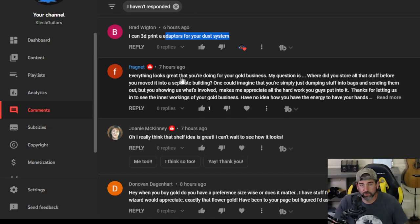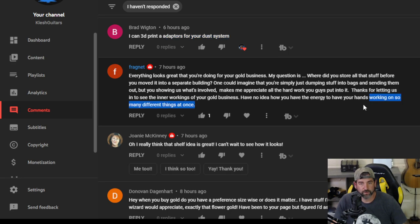Fragnet says everything looks great that you're doing for your gold business. My question is where did you store all that stuff before you moved into a separate building? One could imagine you're simply just dumping stuff into bags and sending them out, but you're showing us what's involved. Makes me appreciate all the hard work you guys put into it. Thanks for letting us in to see the inner workings of your gold business. Thank you for the comment, Fragnet.